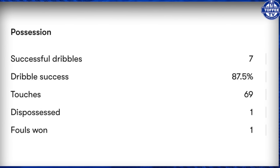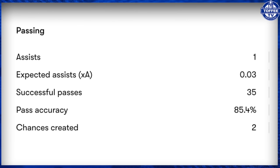Let's get into some of his deeper numbers. Looking at his possession stats, he had seven successful dribbles - an 87.5% dribble success, which is really good. The 69 touches we've spoken about, only dispossessed once in the game, and he won Everton one foul. On his passing stats: one assist, expected assists 0.03, 35 successful passes, passing accuracy 85.4%. And he did create two chances as well. This is something I've noticed with Irabunum - as well as physically being ready, he travels really well with the ball and he can see a pass.